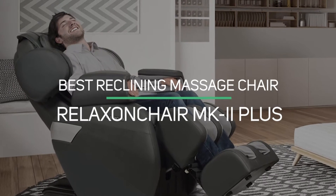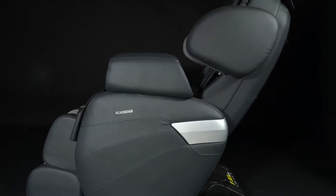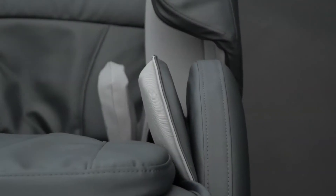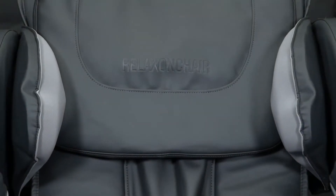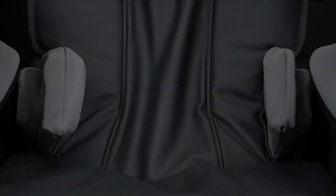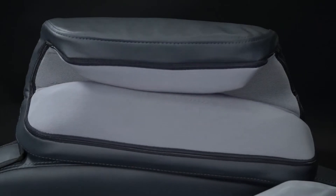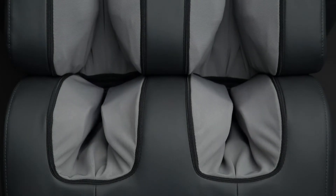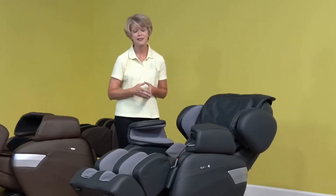Number 4: Best Reclining Massage Chair — RelaxOnChair MK2 Plus. RelaxOnChair is a company based in Anaheim, California, founded by folks who wanted to bring affordable massage chairs straight to the public without middlemen. They aim to sell luxury massage chairs at an affordable price directly to the public, and take their goal of comfort quite seriously. RelaxOnChair is also a registered medical device company with the FDA. The MK2 Plus has two heating pads located in the lower back area that provide a relieving massage to your wrists and forearms.